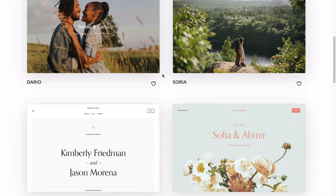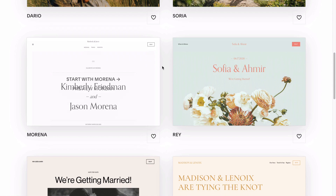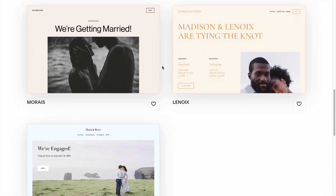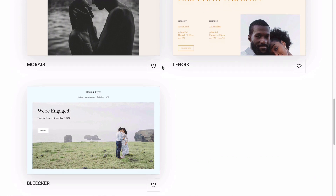Not sure which Squarespace template is right for you? Maybe you've heard that picking the wrong one could seriously limit your design choices down the road. By the end of this video, you'll have a solid plan for picking exactly the right template for your business, so you can stop putting off this major to-do and start building your website right away.